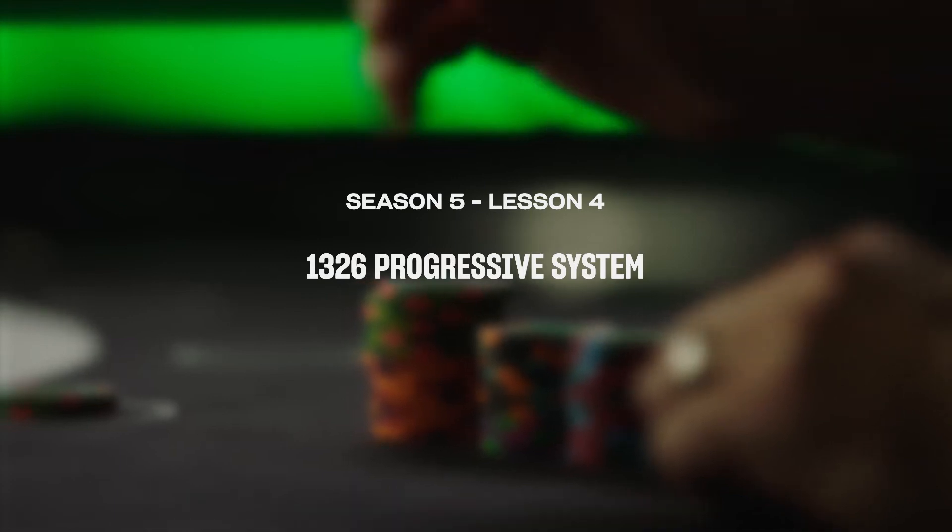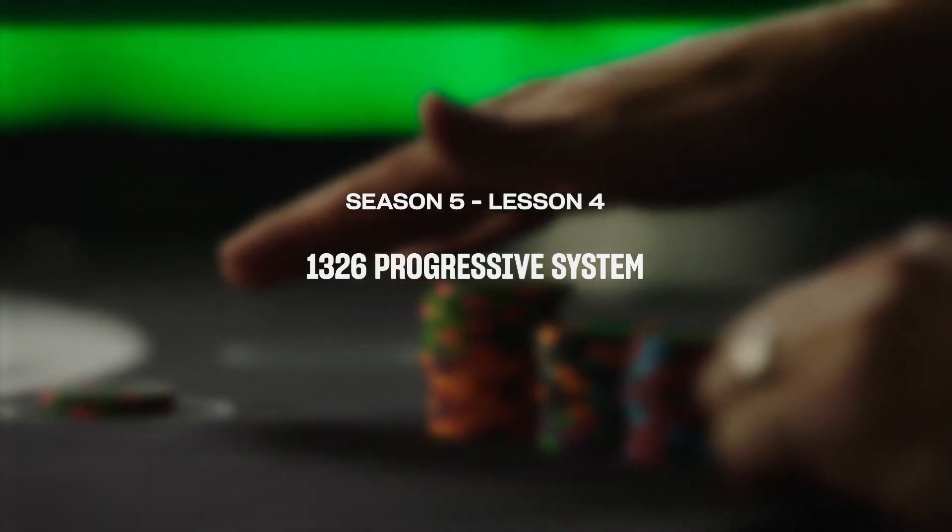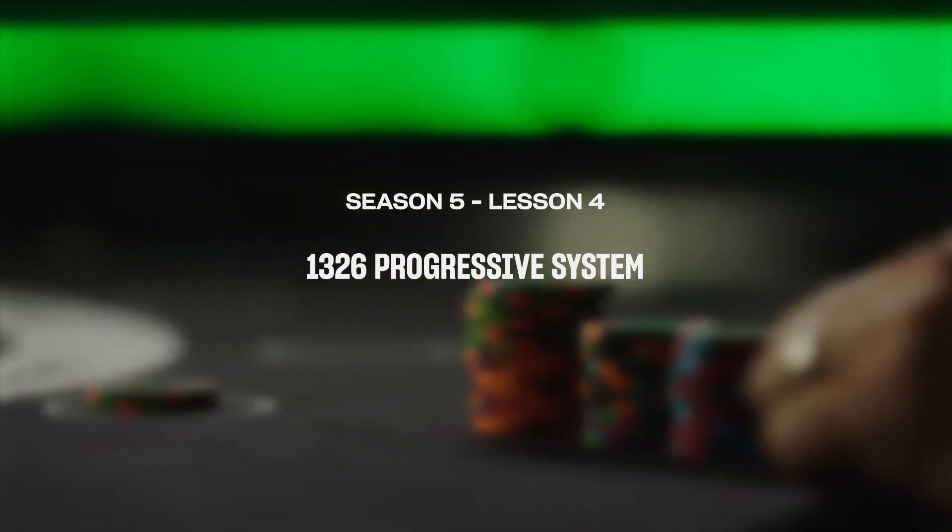For players that want a betting system that maximizes payouts at the key moment when they have an advantage in the game, check out the 1-3-2-6 strategy. The 1-3-2-6 betting strategy is a betting system that utilizes math probabilities and recognizes that you can win four hands in a row. When the shoe is hot, it guarantees that you maximize your profit while maintaining some control over your bankroll on the third wager.